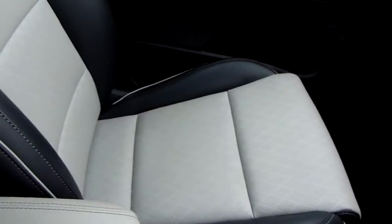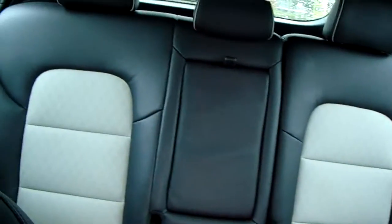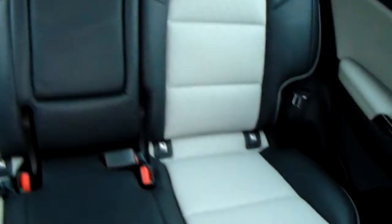Moving on to the seats in this Kia Sportage — finished in black and white leather, with the same design mirrored in the back seats. Your outer two rear seats are also heated. There's a good amount of leg space throughout the whole car as well, which ensures comfort.